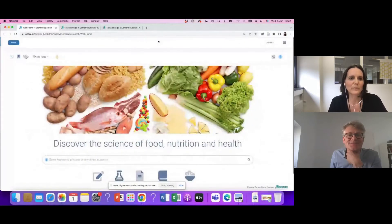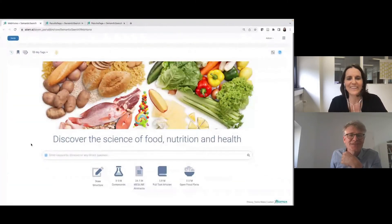Angela shares her screen. The entry page of AILANI consists of a simple search box where you can enter keywords, phrases, or direct questions.